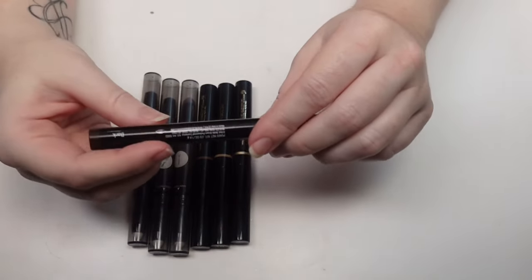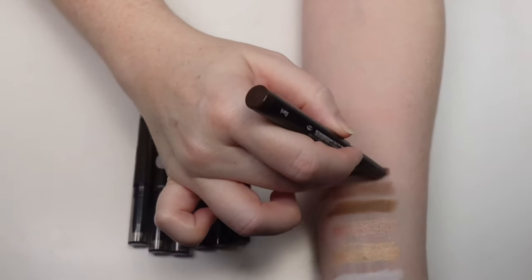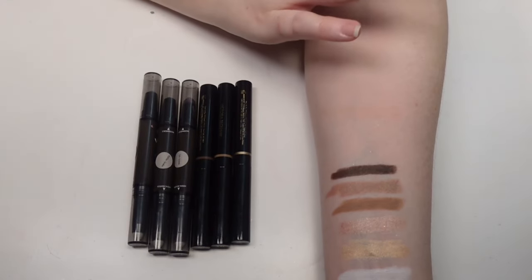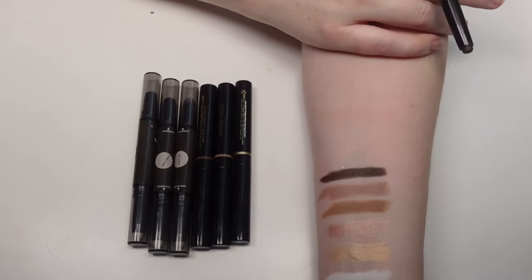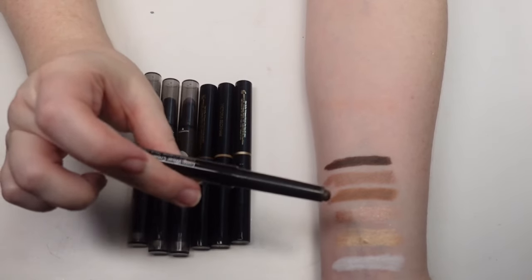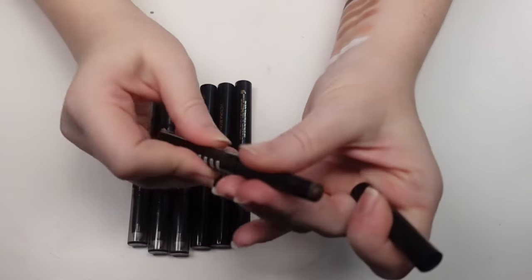I have one from Bobbi Brown in the shade Bark — really pretty formula, creamy. You have to work a little faster with these; they're very pigmented and a little goes a long way. These last really well in the waterline, so if you have watery eyes like I do, these work really well for that.